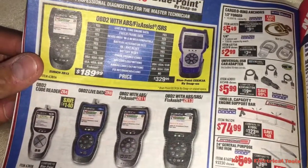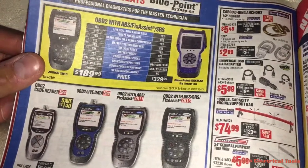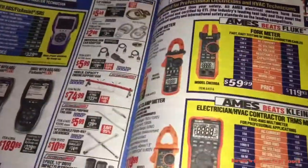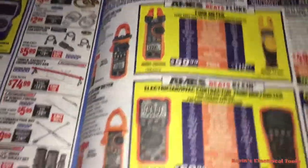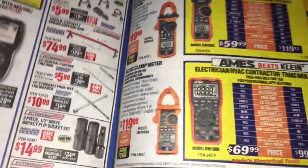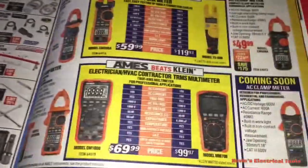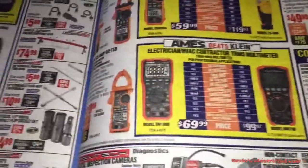It was $200 for a scanner at Harbor Freight — that's kind of tough, you know what I mean? I'm going to spend $120 on a clamp meter at Harbor Freight? That's kind of tough.